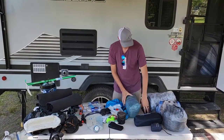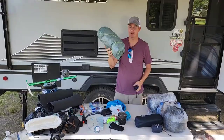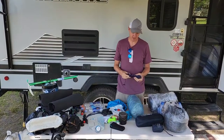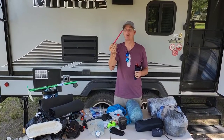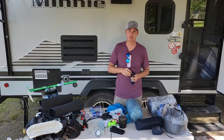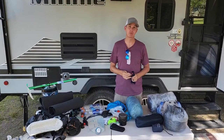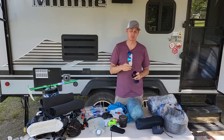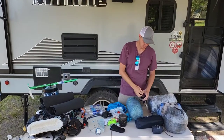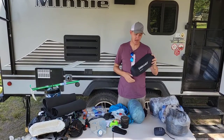We have my Zpacks Duplex tent — very popular, everyone probably knows about that by now. I like to use the MSR Groundhog stakes; they're very strong and it gets windy around here sometimes. For optional extra tie-outs I use little titanium shepherd hooks. Therm-a-rest pad — I'm a tall guy, so I have the big tall pad.